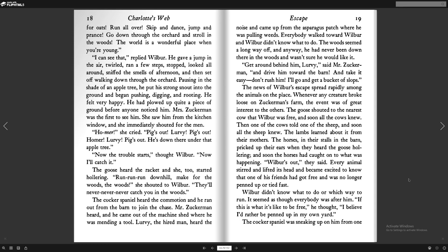The cocker spaniel heard the commotion, and he ran out from the barn to join the chase. Mr. Zuckerman heard, and he came out from the machine shed where he was mending a tool. Lurvy, the hired man, heard the noise and came up from the asparagus patch where he was pulling weeds. Everyone walked toward Wilbur, and Wilbur didn't know what to do. The woods seemed a long way off, and anyway, he had never been down there in the woods and wasn't sure he would like it. "Get around behind him, Lurvy, and drive him toward the barn. Take it easy. Don't rush him. I'll go out and get a bucket of slops."